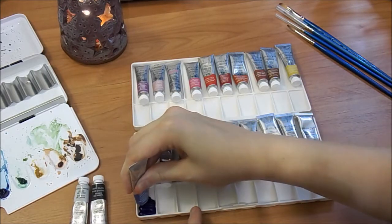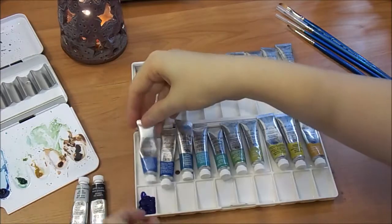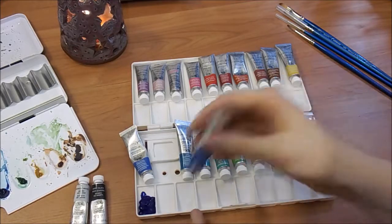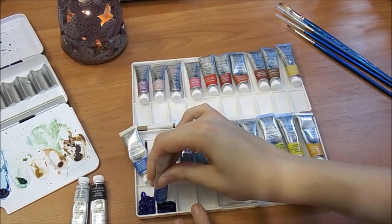This is actually a Winsor & Newton professional watercolor and it is a little bit on the expensive side. I definitely would not recommend this particular paint if you've never watercolored before and you're just kind of interested in trying it out for the first time.